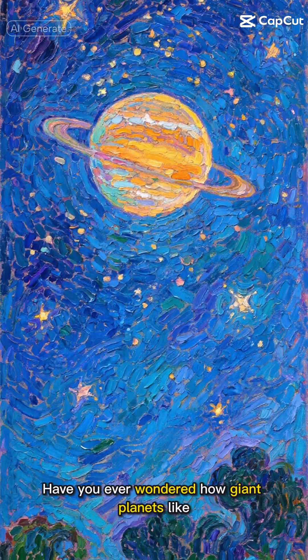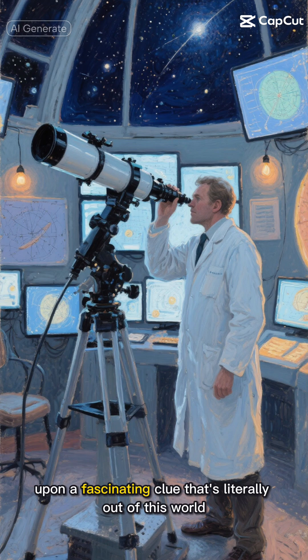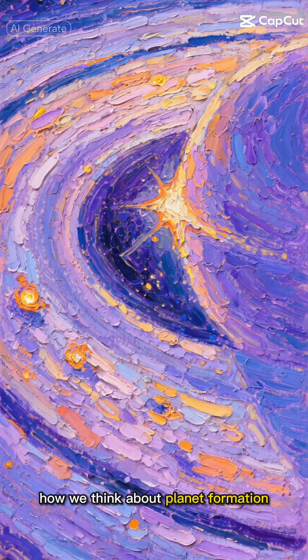Have you ever wondered how giant planets like Jupiter came to be? Well, astronomers might have just stumbled upon a fascinating clue that's literally out of this world. Let me tell you about an incredible discovery that's changing how we think about planet formation.